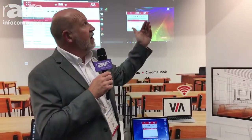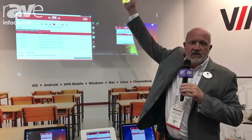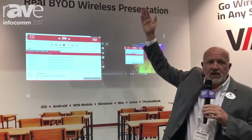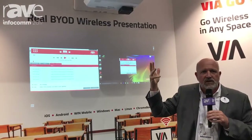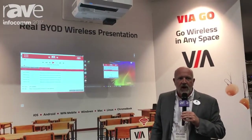One last thing — we're also showing that we just Velcroed this VIA Go to this Epson projector, and boom, you have wireless presentation that easily. So VIA is a wonderful solution for any application.